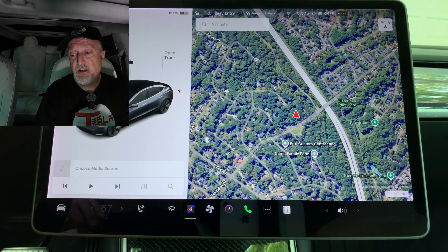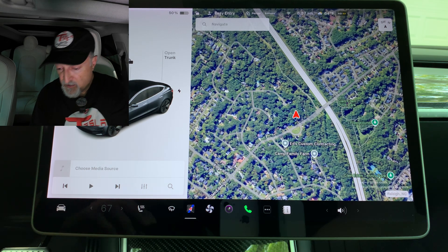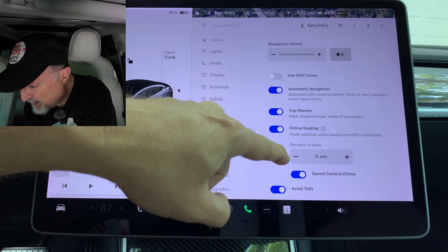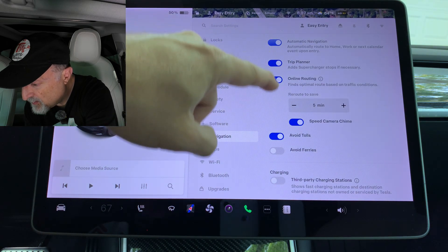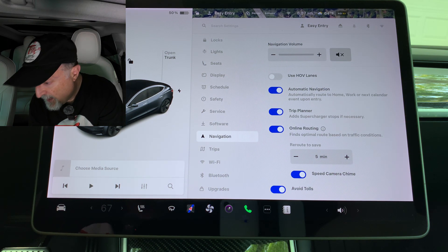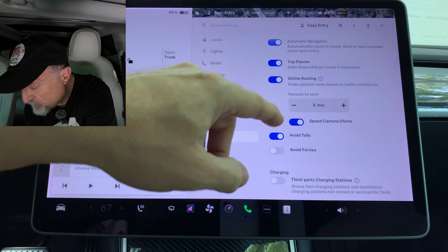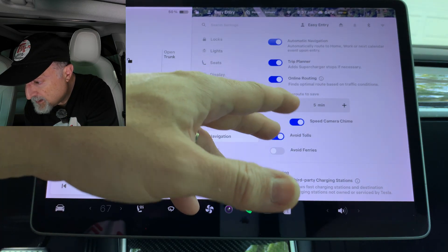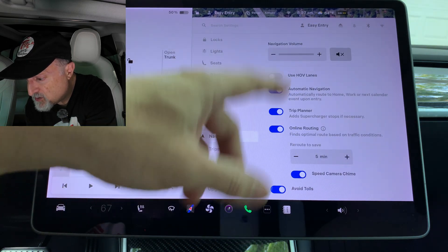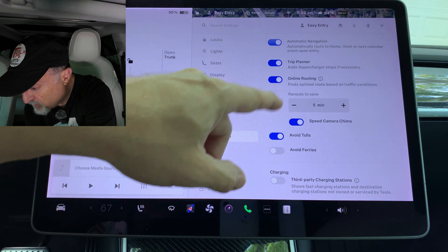Another update is the Avoid Highways option. You can go into Controls, scroll down to Navigation, and there should be an option for Navigation Avoid Highways. However, it is not on my list. I'm not sure if it's because I have the older Intel processor. On the newer cars, you will see an option to avoid highways, and you'll have a little checkbox to do that.